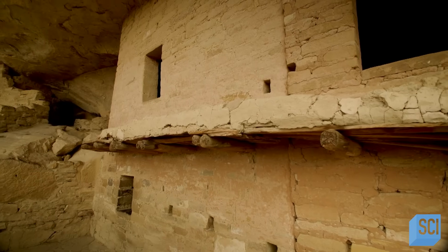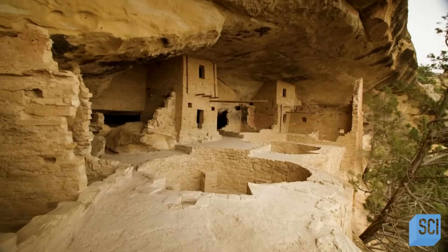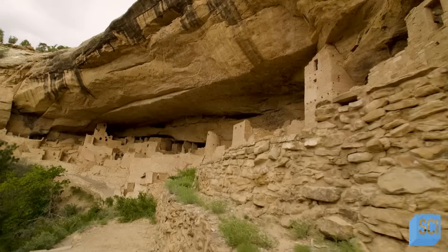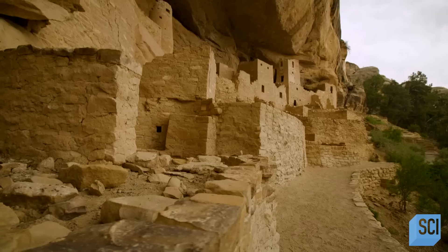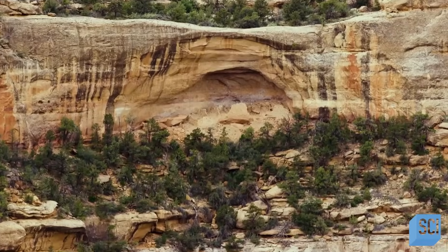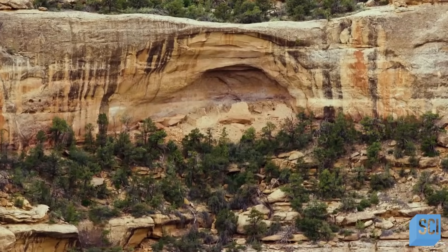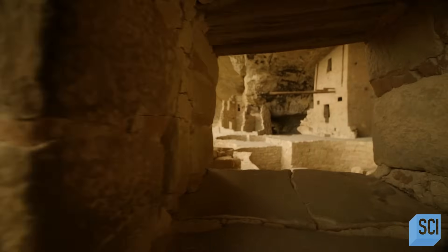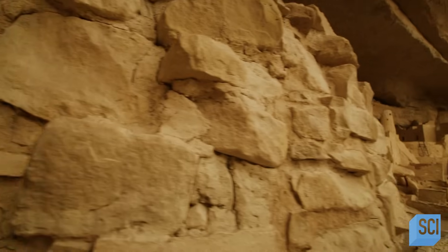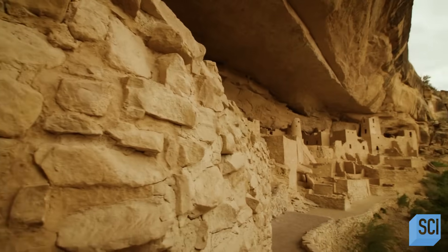They're truly awe-inspiring, not only because of where they are — on a rock face, high up — but the sheer size of them. There are little cliff dwellings tucked in almost everywhere, very hard to see in some places, far off the ground, incredibly remote and inaccessible. So why are these remains here? And what terrifying danger were the people who built them hiding from?